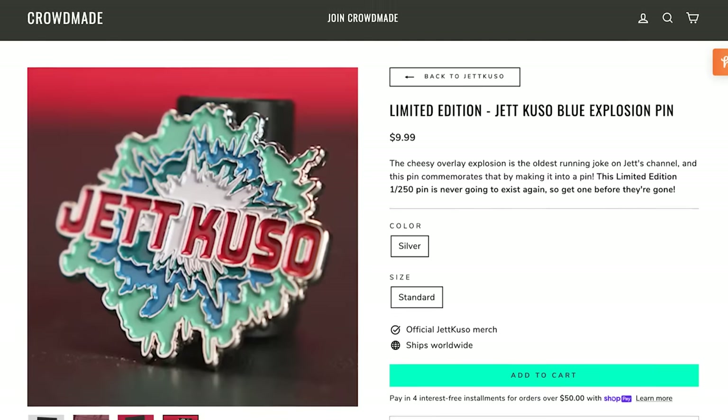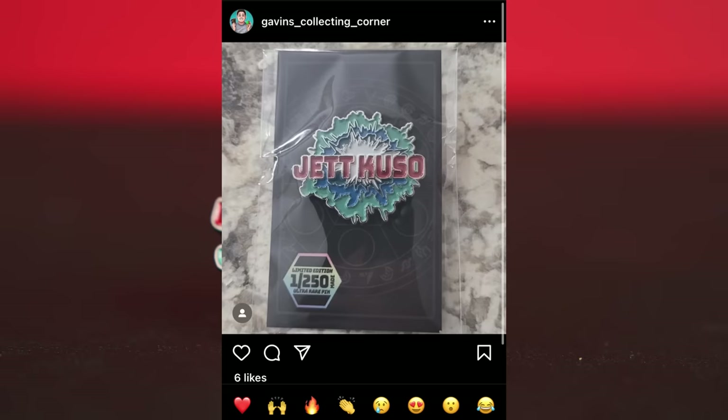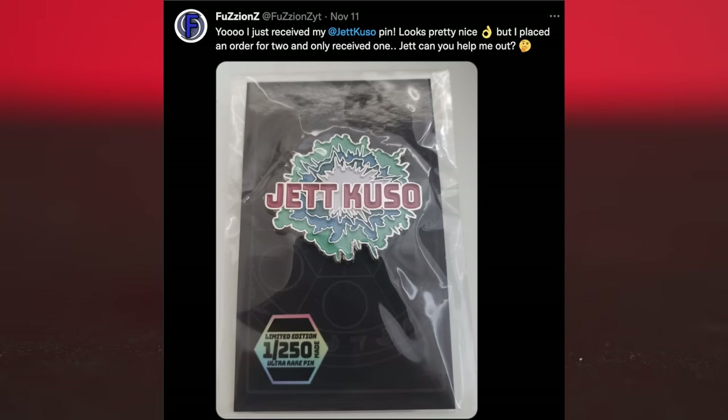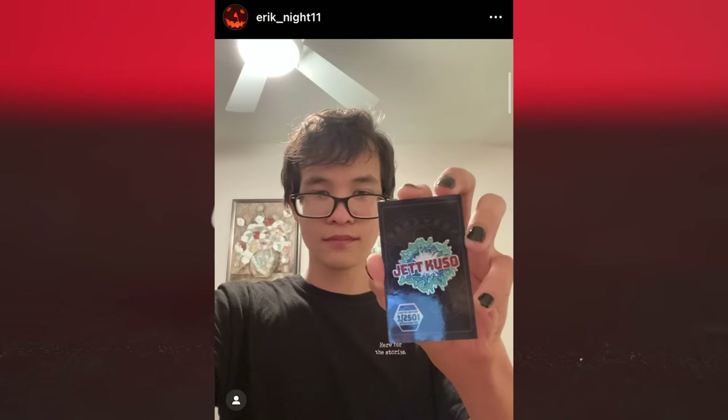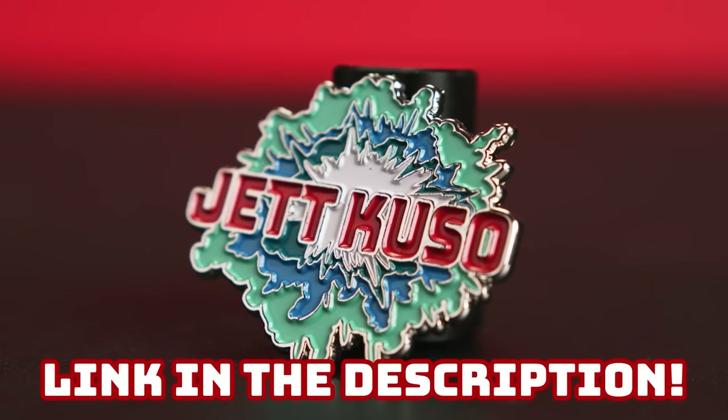Hey, the Jakuzo pin is still available. It's a limited edition, only 250 were ever made. Here's a bunch of really awesome people who bought the pin online. Thank you guys so much for buying. I promised I would show their pictures in the next video if they sent them to me after buying the pin and taking a picture of it. Look at all their cool faces and cool pins. Get the Jakuzo pin right now - link in the description.